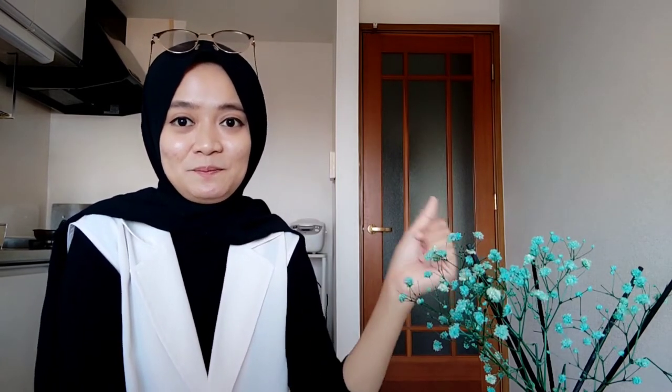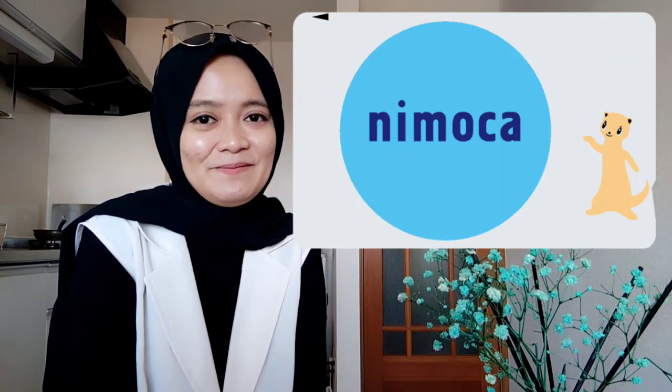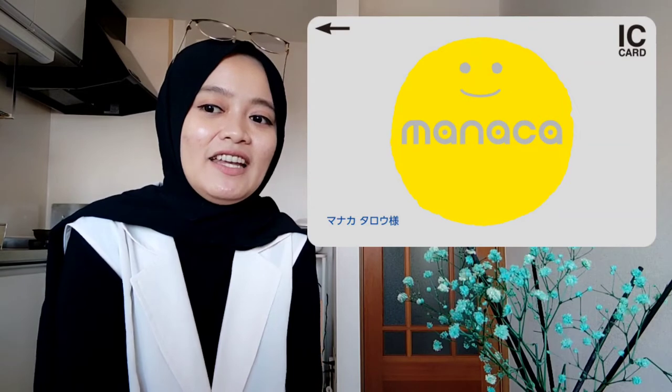Secara garis besar ada daerah Hokkaido, kemudian daerah Kanto, kemudian daerah Kansai. Yang lain-lainnya biasanya dibedakan di daerah-daerahnya masing-masing. Misalnya ada Sugoca, ini di daerah Kyushu. Kemudian ada Nimoca, ini di daerah Nishitetsu. Selanjutnya ada Toica, ini di daerah Chukyo di Nagoya dan Aichi-ken. Kemudian ada Manaca, ini di area Nagoya juga, sama seperti Toica tadi. Terus ada lagi Iruca, ini di daerah Kagawa, biasanya di sana pakai ini.